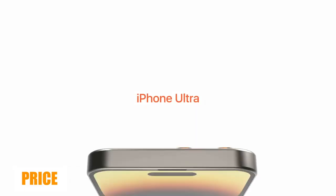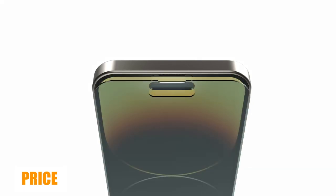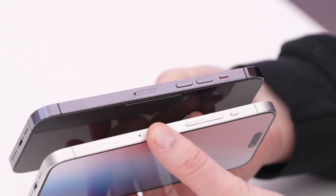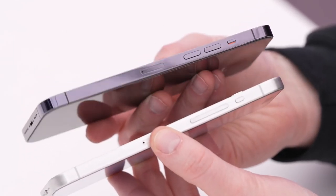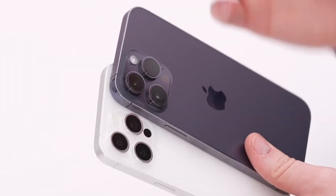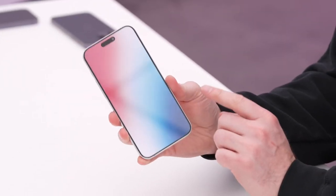That may happen again in 2023 with the iPhone 15 models. The rumored Ultra model could potentially replace the iPhone 15 Pro Max. Bloomberg's Mark Gurman writes this falls in line with predictions from Ming-Chi Kuo, who expects Apple to differentiate further between the iPhone Pro and iPhone Pro Max models. However, other rumors suggest that the iPhone 15 Ultra is a step up from the iPhone 15 Pro Max.